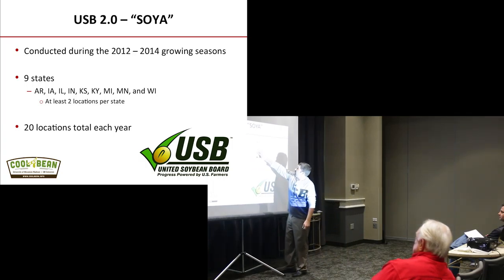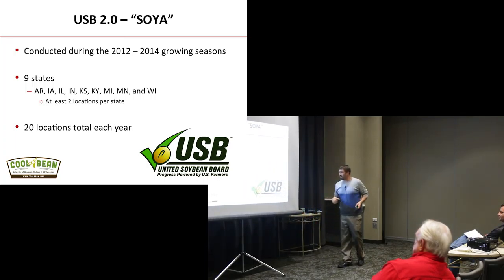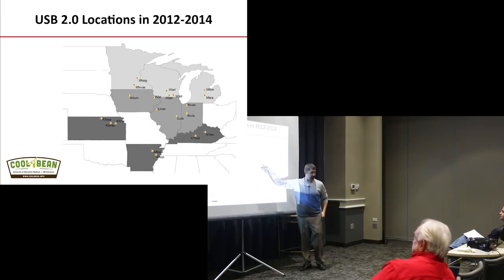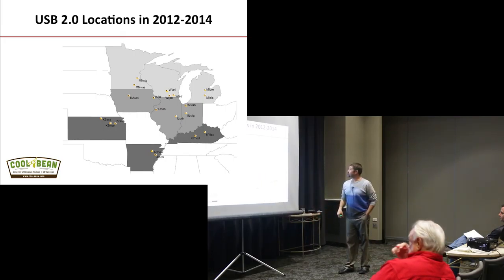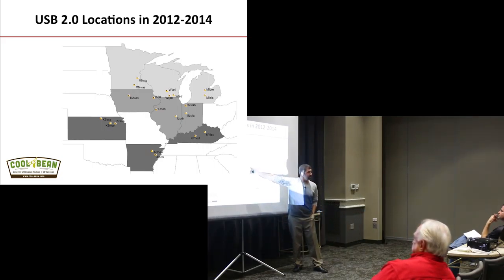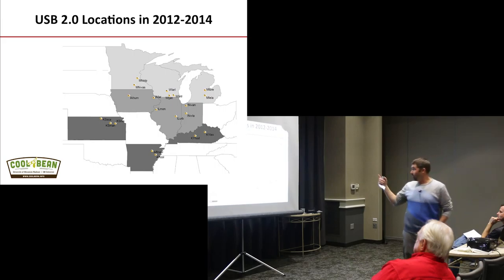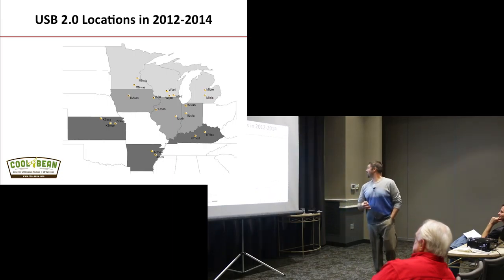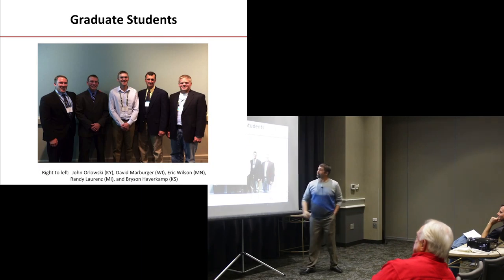This experiment ran from 2012 to 2014. The states involved were Illinois, Iowa, and Wisconsin — about 20 locations total in each year. Here's a map of where the trial locations were: closest to us would be Janesville or East Troy, Emerson had it in Monmouth and Urbana. We have a good range across the state. I would sometimes sneak across the border and put plots in Iowa since Iowa State didn't have a soybean agronomist at that point.